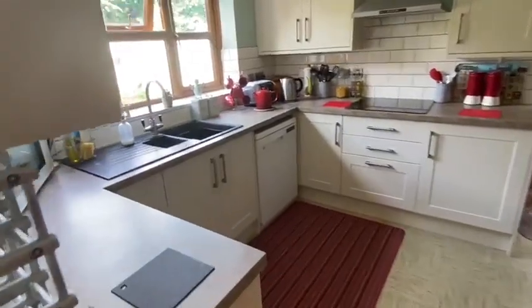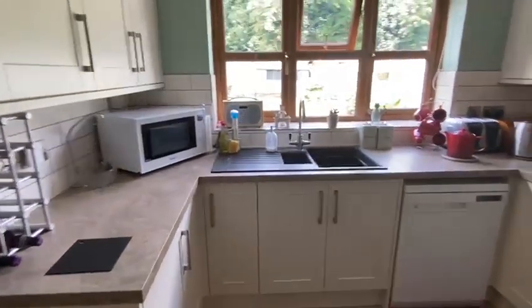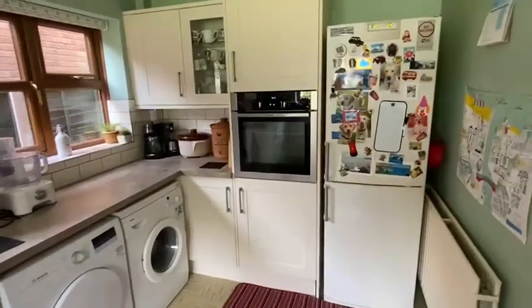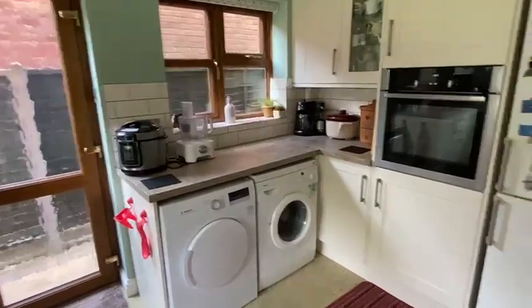The kitchen has also been upgraded — that's in here. Lovely work surfaces, very smart. And then this area has all the white goods: the tall fridge freezer, the washing machine and the tumble dryer. There's under counter lighting as well.